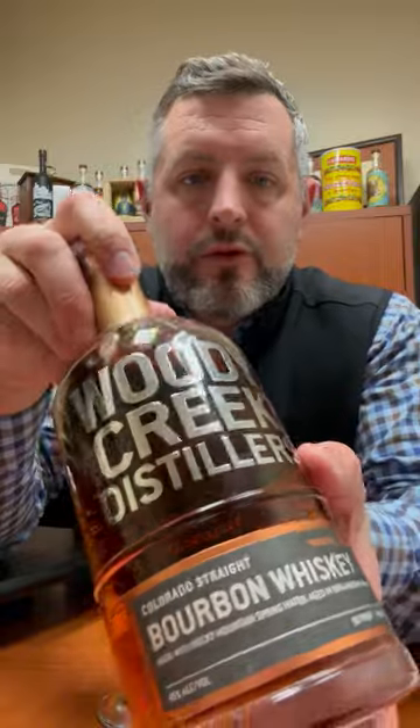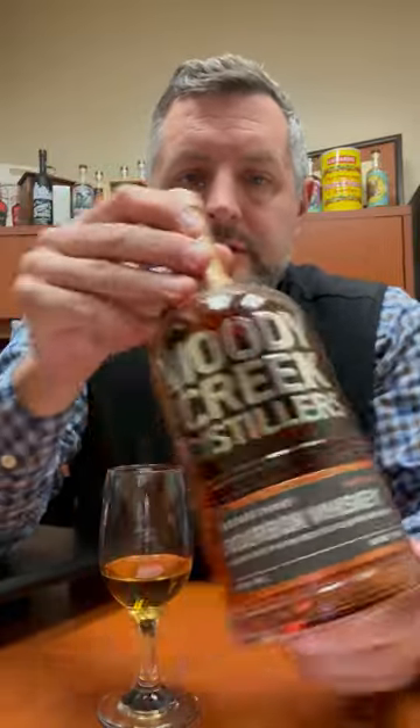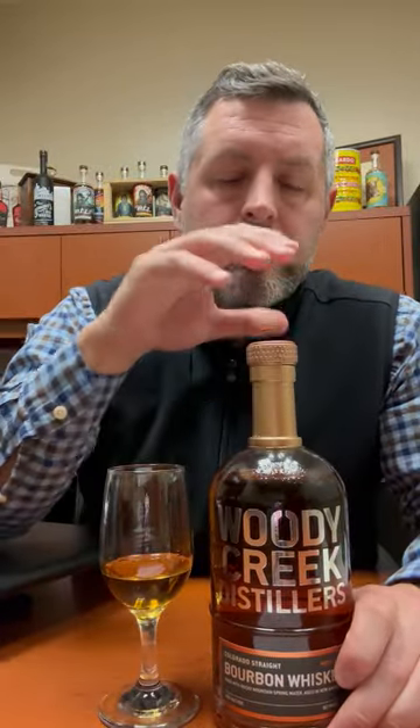Today I am taking a look at a Colorado bourbon. This is Woody Creek Distillery. This is a four-year-old, totally mashed and distilled at the distillery in Colorado. Four years, 90 proof, number three char, 70% corn, 15% rye, 15% malted barley.